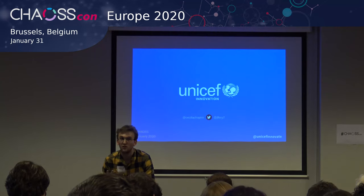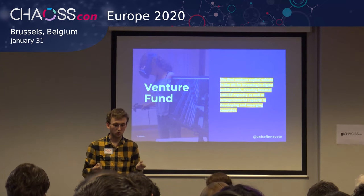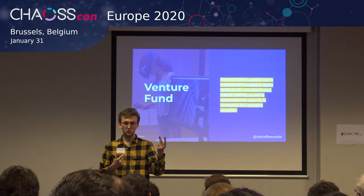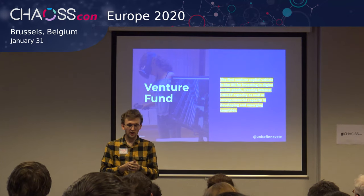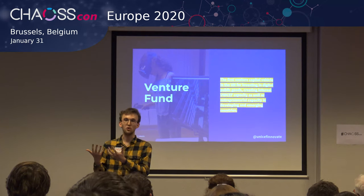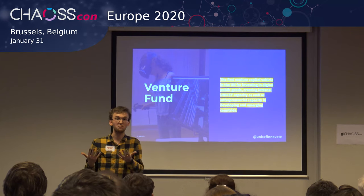The UNICEF Venture Fund is a $20 million pooled fund that invests in early stage open source emerging technology with the potential to impact children on a global scale. It also provides product and technology assistance, support with business growth, and access to a global network of experts and partners. It's the first financial vehicle of its kind in the United Nations, and enables UNICEF to learn from and shape markets of emerging technology, existing at the intersection of $100 billion business markets and over 1 billion people's needs.